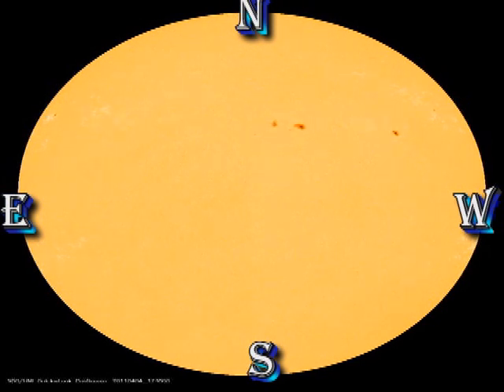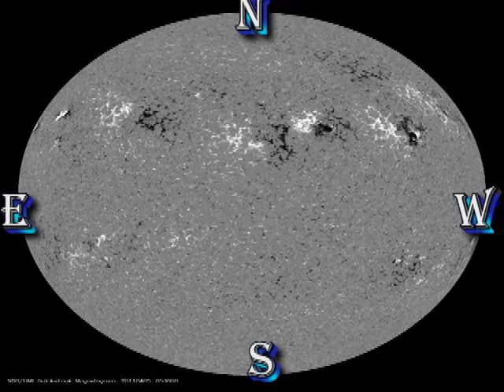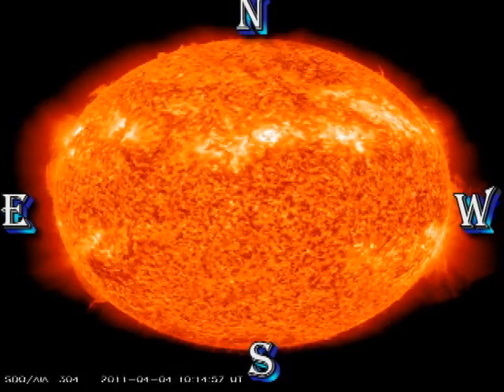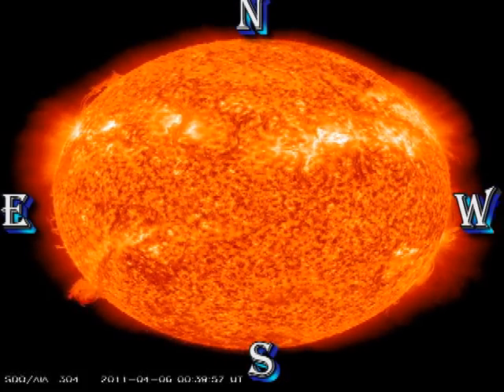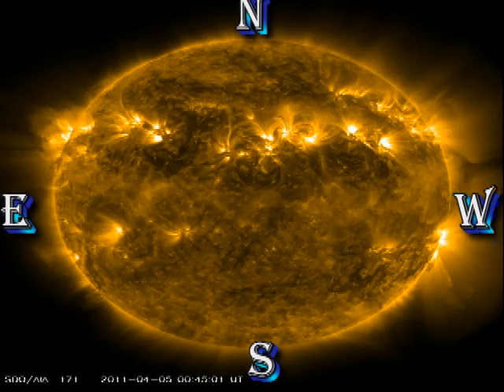In the white light and magnetic movies, you can see there's nothing particularly exciting going on — just the normal coming and going of sunspots, with no particularly dramatic growth or motion of the existing spots. In Helium 304, that prominence on the southeast is still looking very ripe for eruptions. There may have been a couple of small eruptions from it already, which may be the origin of the coronal mass ejection that I will show you later.